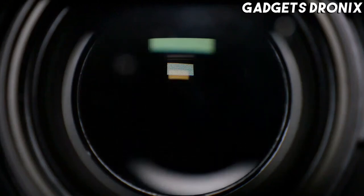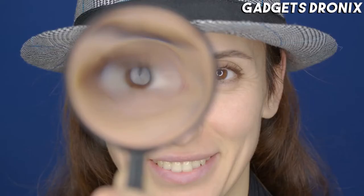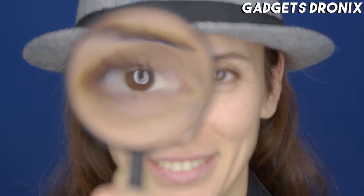Hello guys, in today's video we're going to check out the best wearable cameras of 2021. I made this list based on my personal opinion and am trying to list them based on their price, quality, durability, and more.